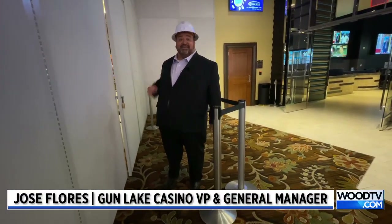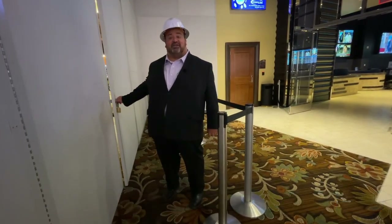Hi, Jose Flores, Vice President and General Manager for Gun Lake Casino, and we're gonna go behind the wall today and take a sneak peek at what's happening in our newest expansion.